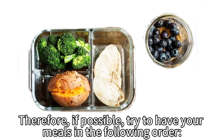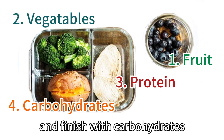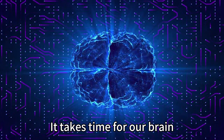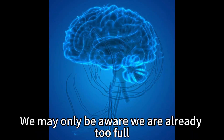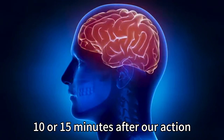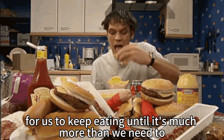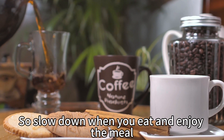Therefore, if possible, try to have your meals in the following order: start with fruit, then vegetables, then proteins, and finish with carbohydrates. Another consideration is the speed of eating. It takes time for our brain to acknowledge the situation of our body. We may only be aware we are already full 10 or 15 minutes after our action. Eating too fast will allow this 10 or 15 minute time gap for us to keep eating far more than we need. So slow down when you eat and enjoy the meal.